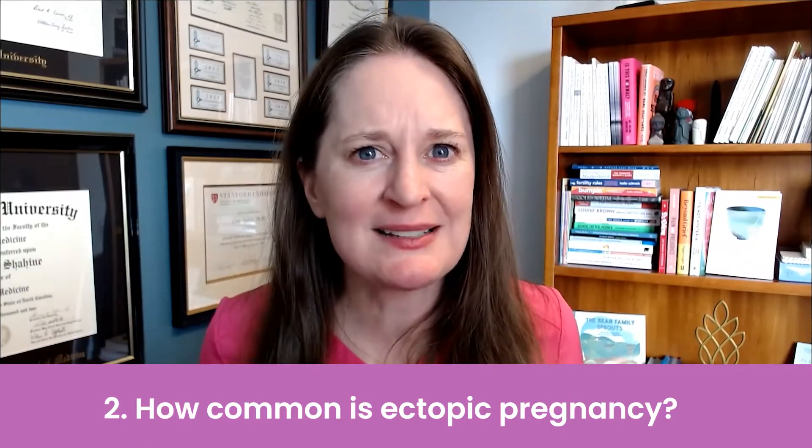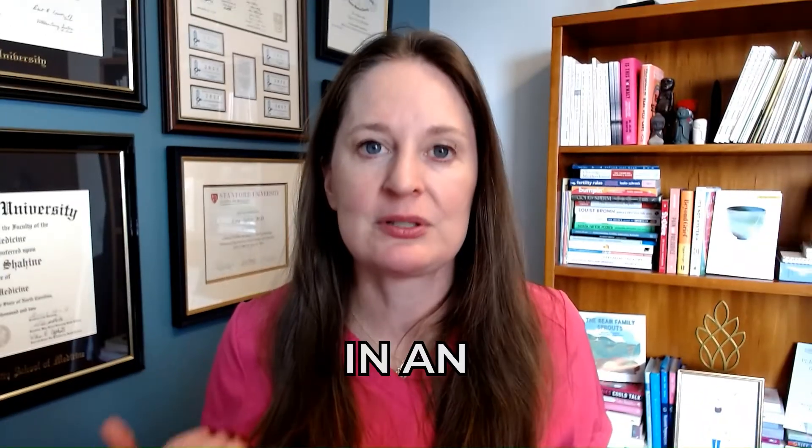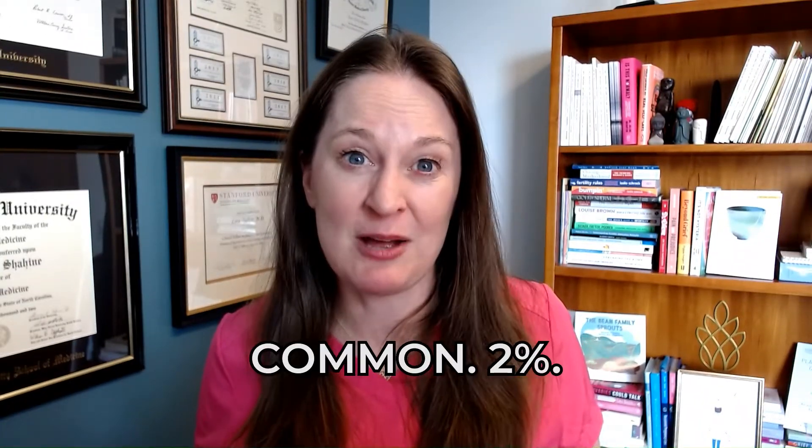Topic number two: how common is ectopic pregnancy? 2% of pregnancies will result in an ectopic pregnancy.